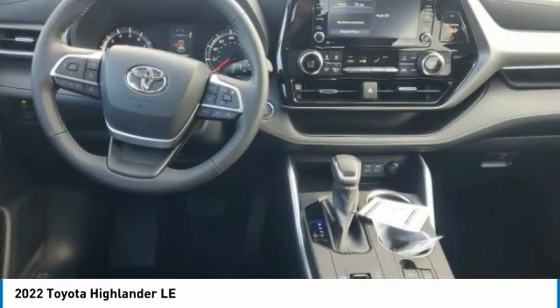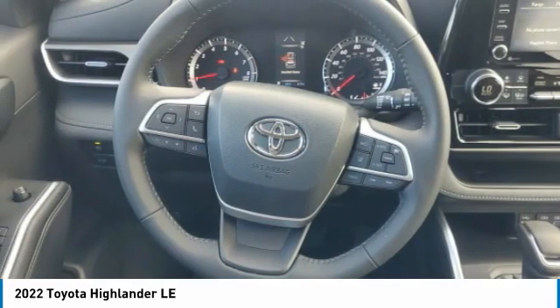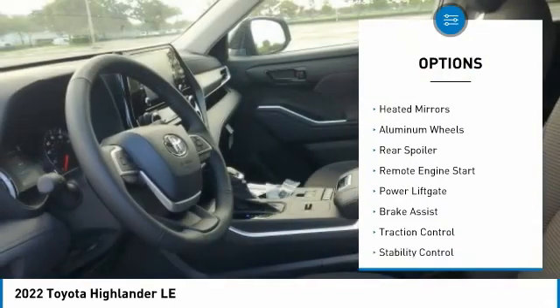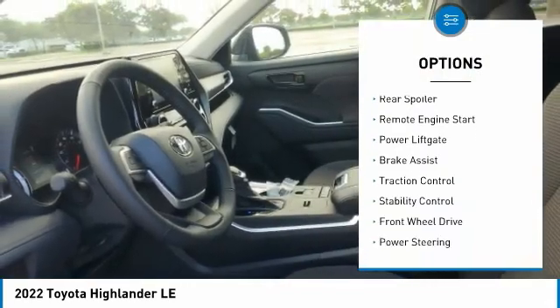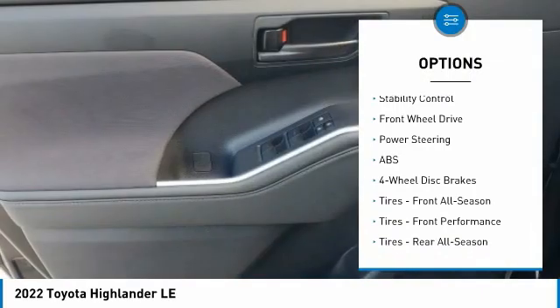A 2010 top safety pick, the Highlander is where substance meets style. Here are some of this vehicle's great options: tire pressure monitor, blind spot monitor, heated mirrors, aluminum wheels, rear spoiler, remote engine start, power lift gate.